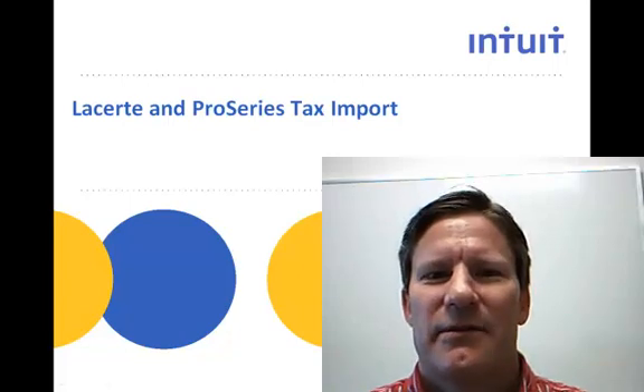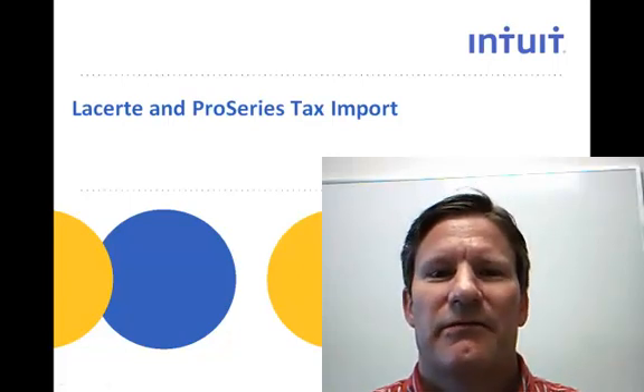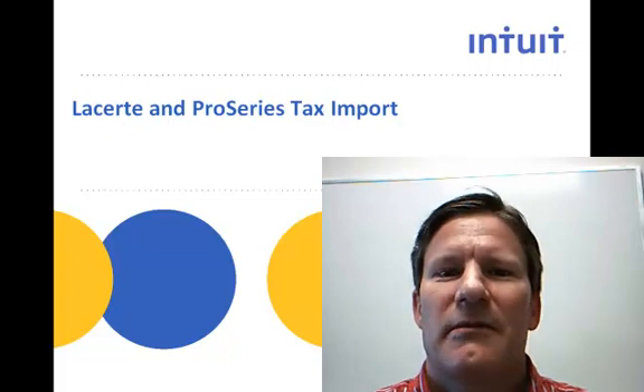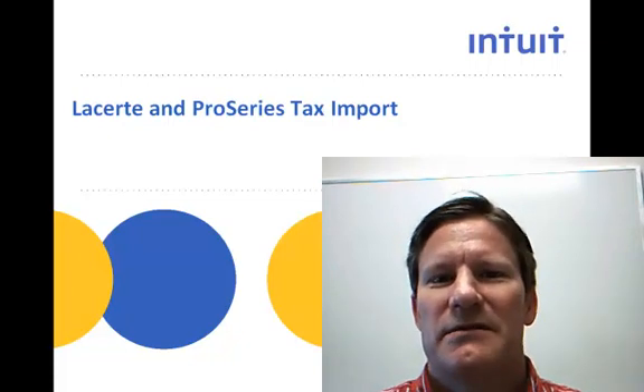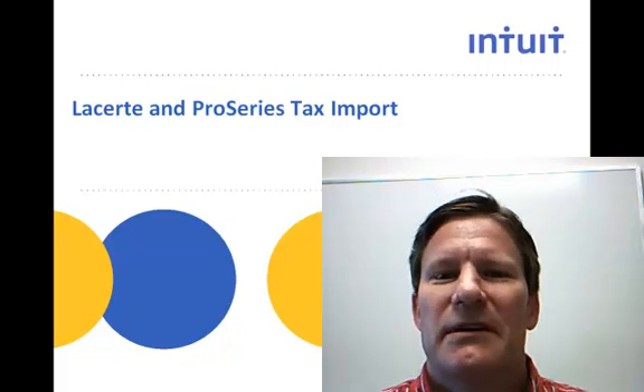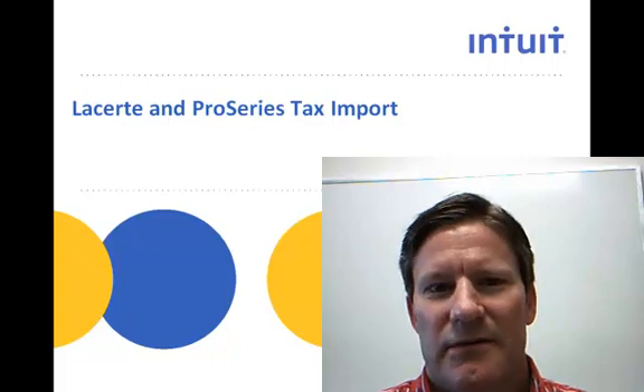Hi, I'm Tom Palfreyman with Intuit. I'm a product manager responsible for tax import for both the LaCert and Pro Series. Some of our customers have been asking us what happens to the documents that I send to Intuit after I send them. This next minute I'm just going to show you a little bit of what happens behind the scenes when we receive documents from you via tax import.